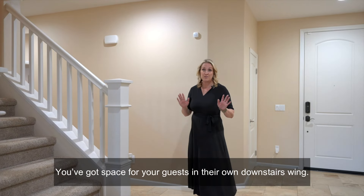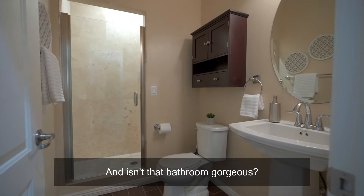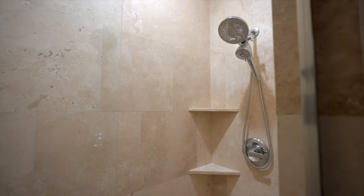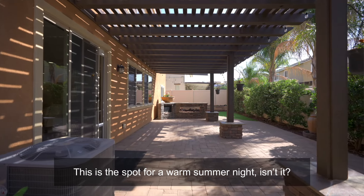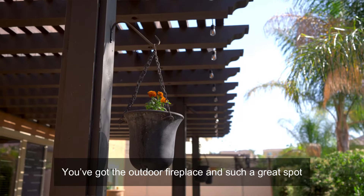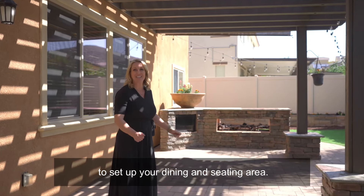You've got space for your guests in their own downstairs wing, and isn't the bathroom gorgeous? This is the spot for a warm summer night. You've got the outdoor fireplace and such a great spot to set up your dining and seating area.